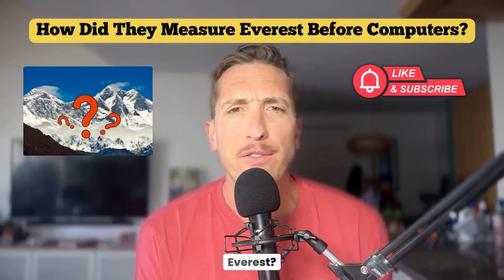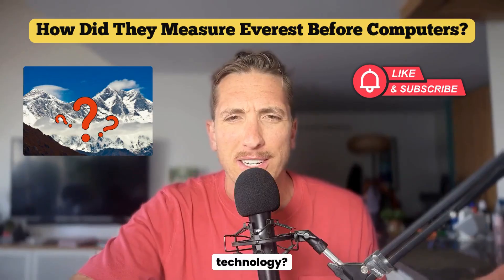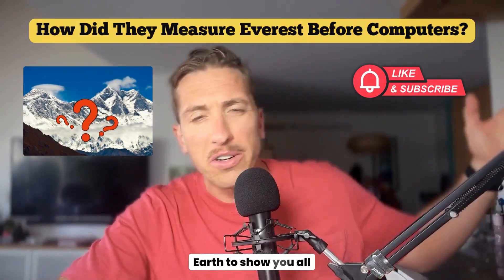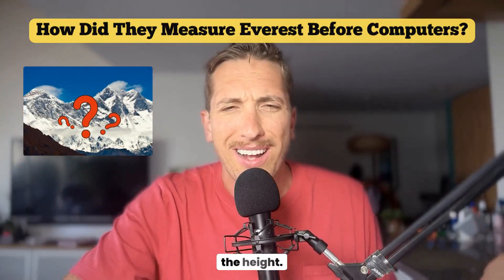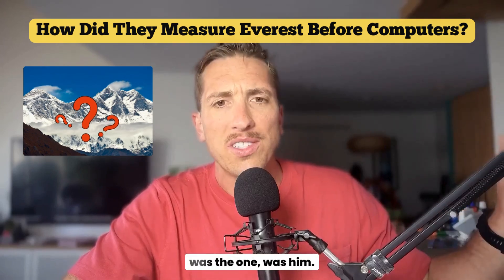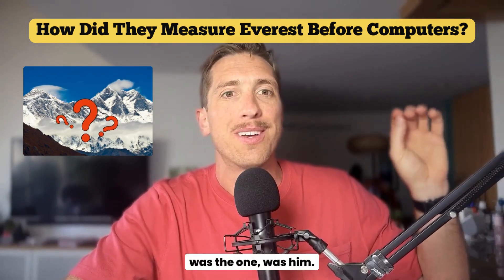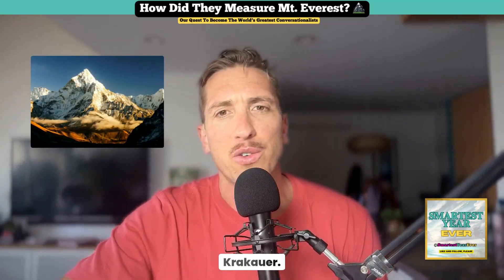I was just wondering: how do they measure Mount Everest, and how did they know it's the tallest before modern technology? There was no Google Earth to show you all the mountains, and no technology to measure the height. How were they so confident in the 1800s that Mount Everest was the one?